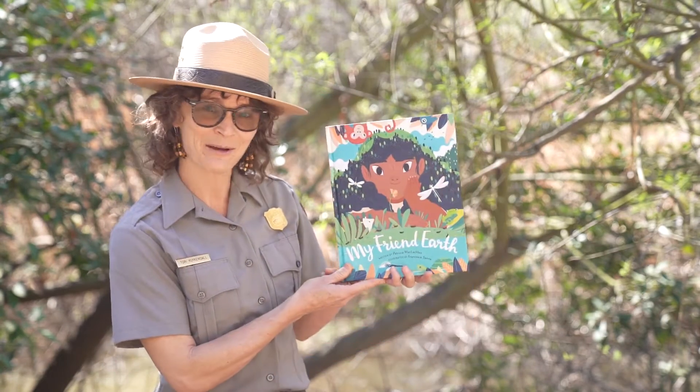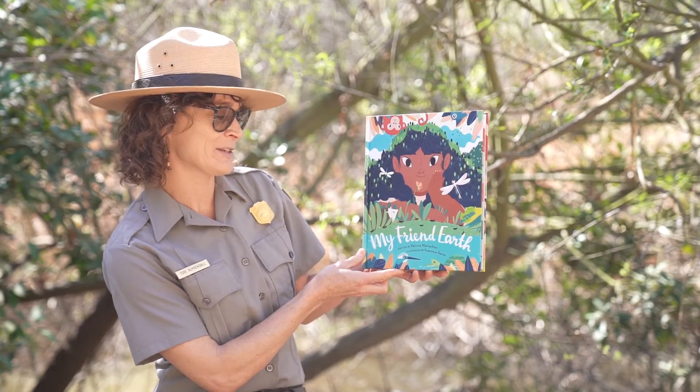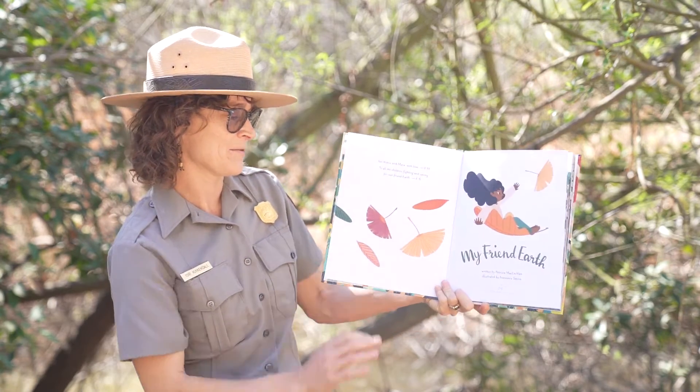Hi, I'm Ranger Tori and I'm really happy to be here on Earth Month to do reading with the ranger with you. Earth Month is a really special month, a time to make sure we stop and listen to the spring sounds and watch the spring flowers and connect to Earth and understand how all of our actions can impact Earth and make Earth our friend. With that, I'm really excited that we get to read My Friend Earth. My Friend Earth is written by Patricia McLaughlin and illustrated by Francesca Sana, and we get to read this today with permission from Chronicle Books.